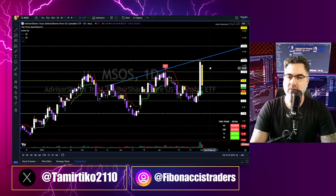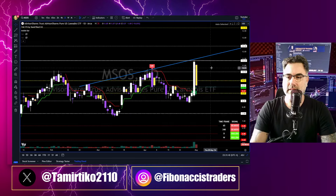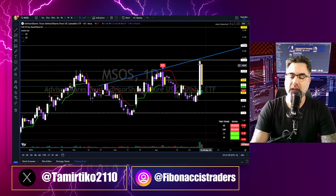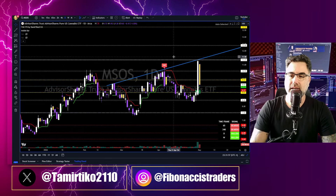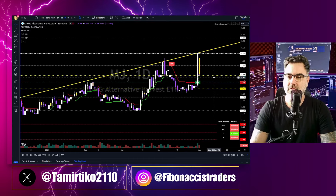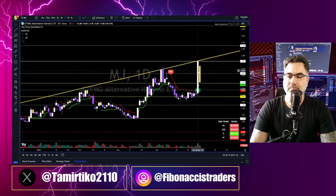MSOS — you remember in yesterday's market recap we said that after this bull run we would get some kind of pullback, and we got the pullback: 15% to the downside. This is how you know where price might be heading next with more than 85% chance — you learn in-depth candlestick analysis and the relationship between candlesticks, the universal language of price action, together with Fibonacci and trend lines.